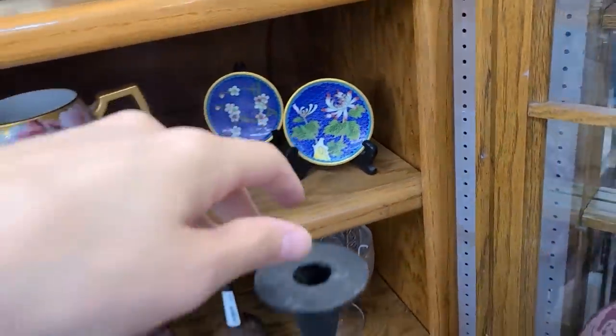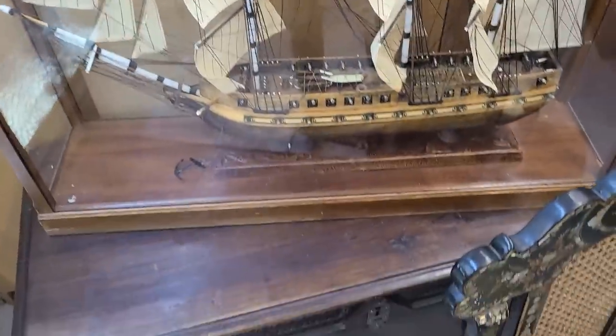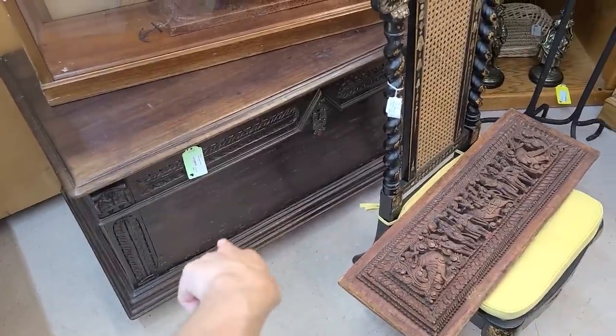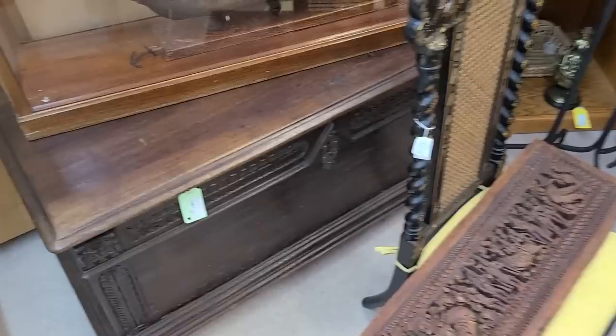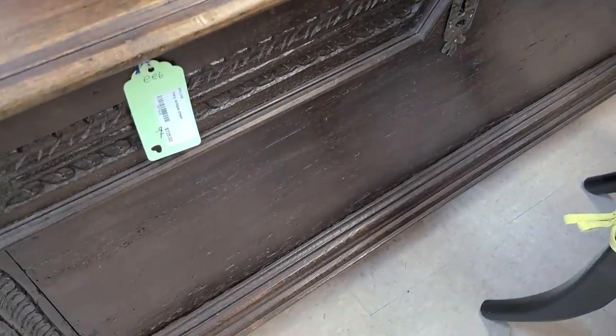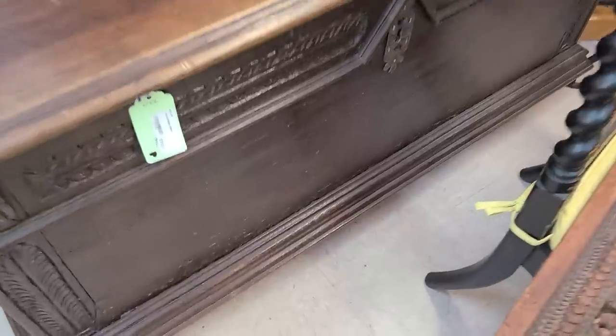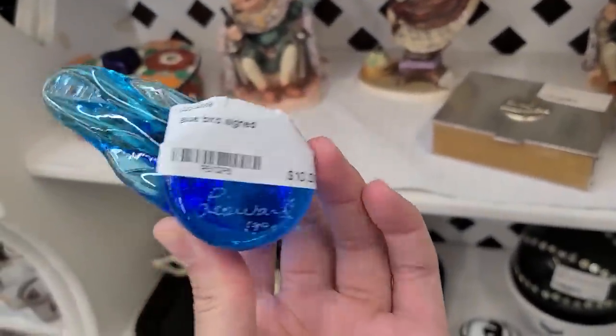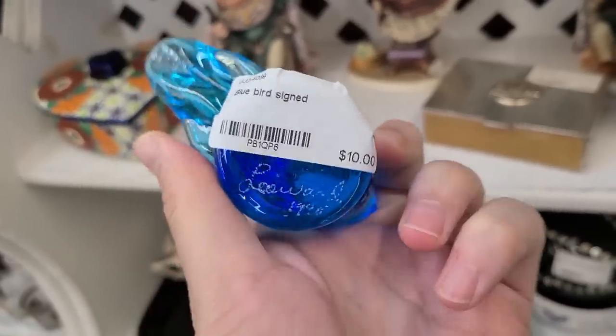I like this trunk — that is a really cool trunk. The detail on it for $725. And look, I found a bluebird of happiness! I haven't got one of these in a long time; it's increasingly harder to find them, but $10 is a very good price. It's Leah Ward, 1990.